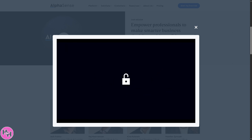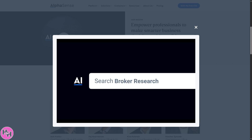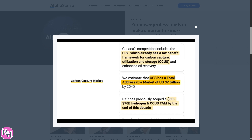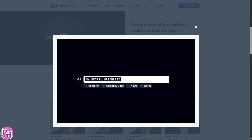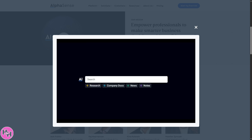Hey everybody, welcome back to our channel. In today's video, we are going to show you what is AlphaSense — the AI-powered search platform that's transforming the way businesses gather insights, track trends, and make data-driven decisions. From investment analysts to Fortune 500 strategists, AlphaSense helps you cut through the noise and surface the information that actually matters in seconds. We're going to dive into what makes AlphaSense a game-changer for competitive research, market analysis, and staying ahead of the curve. So, let's begin.